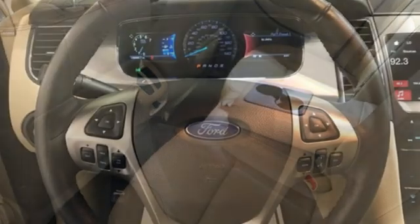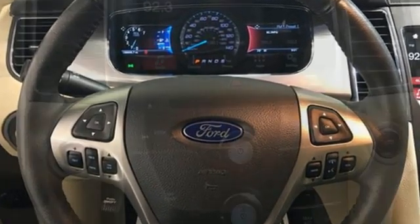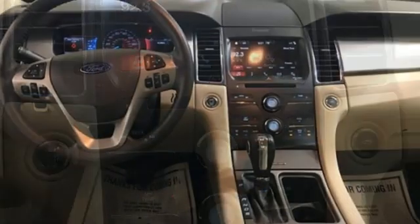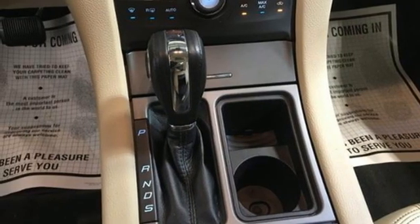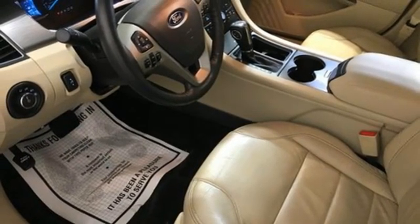External memory control, remote engine start, dual-zone climate control, rear parking sensors, wireless phone connectivity, manual tilting steering column, V6 engine, active grille shutters, gas pressurized shocks, and AM-FM satellite radio.